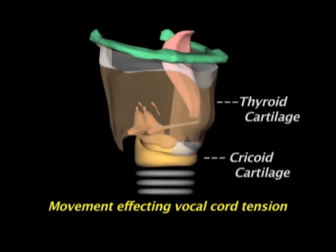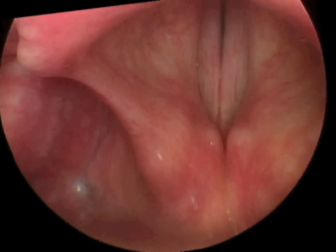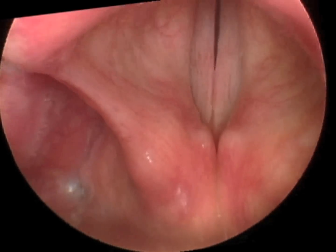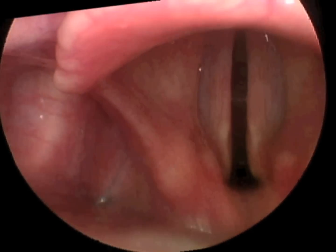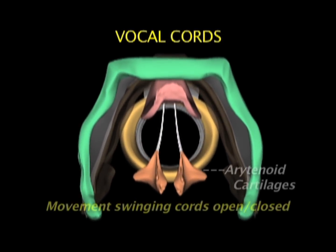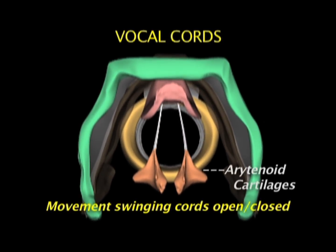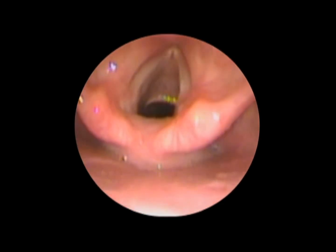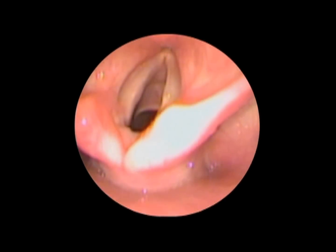Movement affecting vocal cord tension, like the pitch of the voice, occurs by rocking the thyroid cartilage forward and backward on the cricoid cartilage at the cricothyroid joint. Watch the tension in the vocal cords as this person changes pitch to appreciate the dynamic muscle control. Movements that swing the vocal cords open or closed occur by swiveling the arytenoid cartilages on the back of the cricoid cartilage. Our vocal cords pivot constantly during the breathing cycle, opening more widely during inhalation to minimize resistance to breathing.